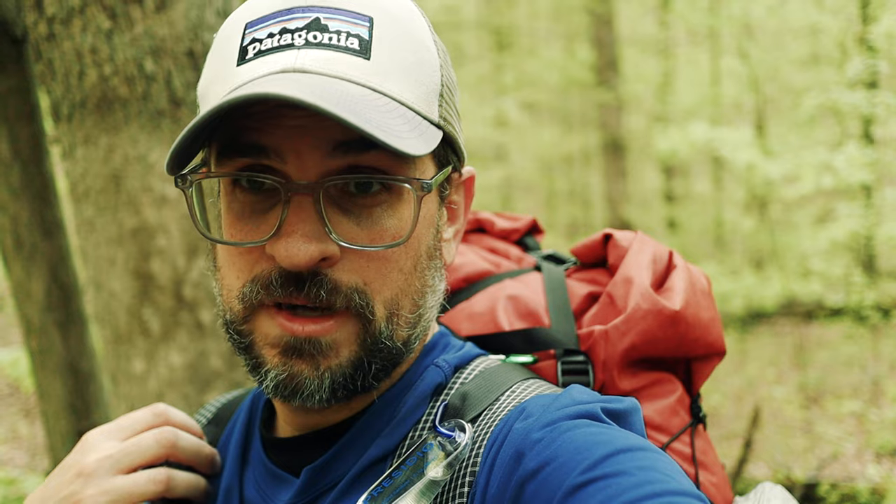I'm testing out a new piece of gear for this one. I have the Neighborhood Packs Ptarmigan 45-liter pack. This is a brand new company — the guy who runs it is named Hayden. He is awesome. I got to work with him through Instagram and he built this pack for me to test and review, so that's what I'm doing. Going to try to crunch some miles and really give it a go, and so far it's super comfortable.